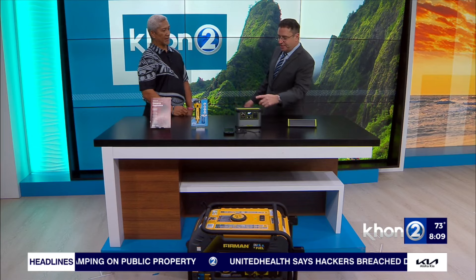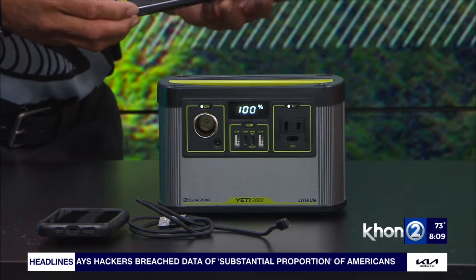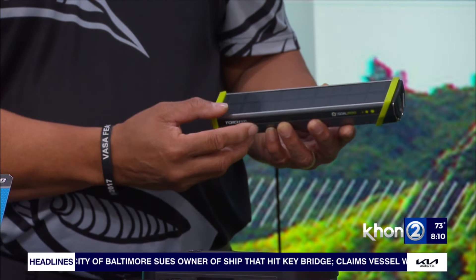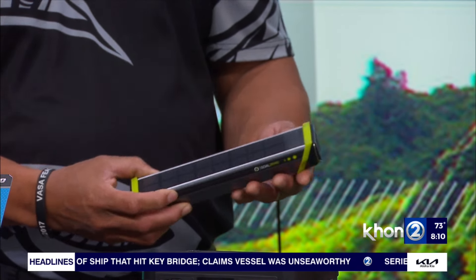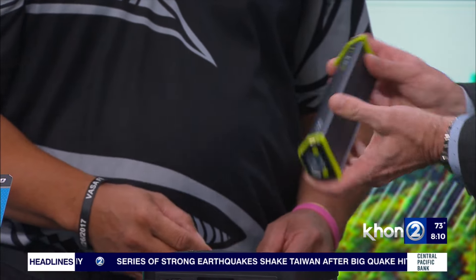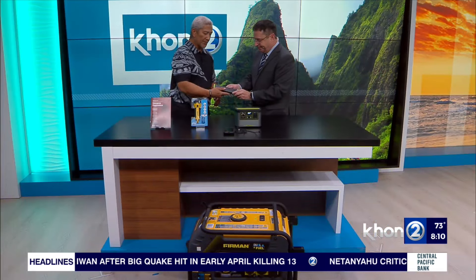Now let's shift to what technology is doing to help us prepare, because this stuff is advancing fast. We're talking about renewable products and batteries that we didn't have 10 years ago. This is the Go Zero Torch 500. What's beautiful about it is it has a self-built solar charging system built in, so it charges itself. You just charge it up in the sun.